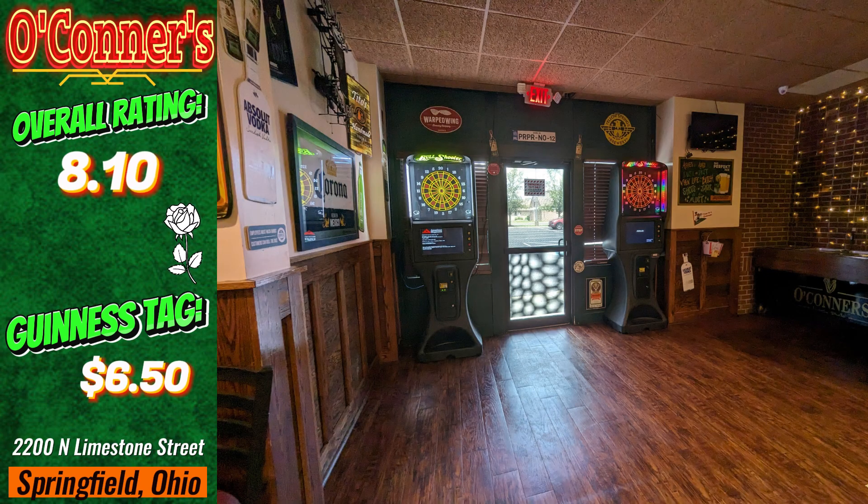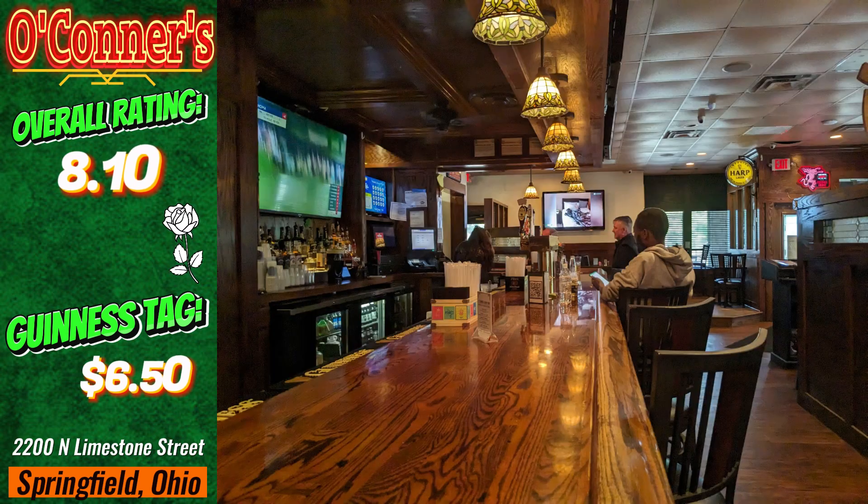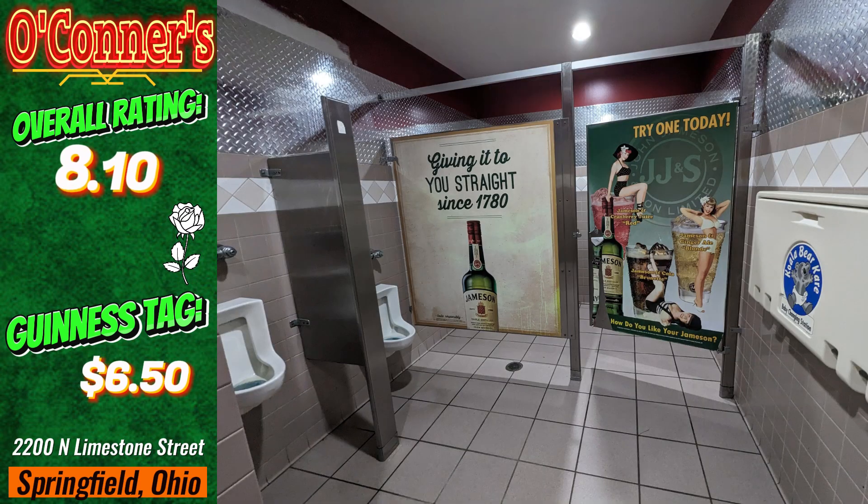Upon entry, you are greeted with enough wall decor to keep you busy for a while. The light fixtures here are wonderful, while the furniture is as good as the rest. There are two bathrooms here at O'Connor's. While they are both clean and tidy, one of them gives you a bit of that commercial restaurant feel to it.